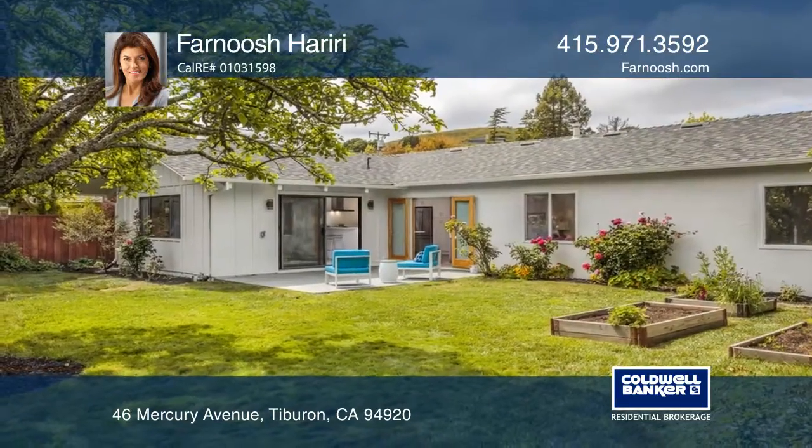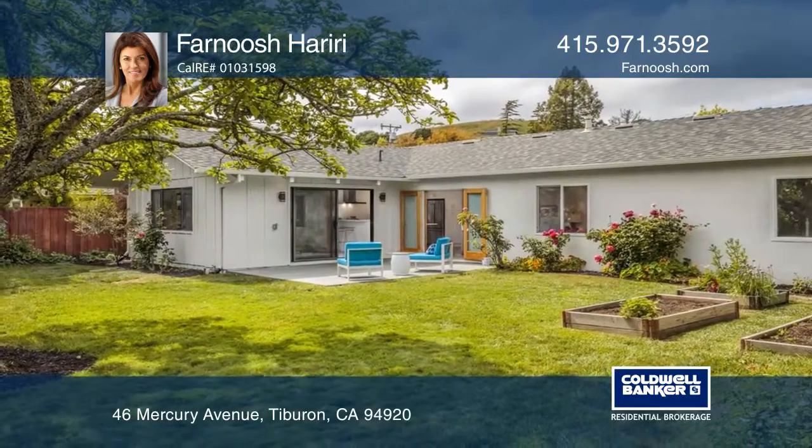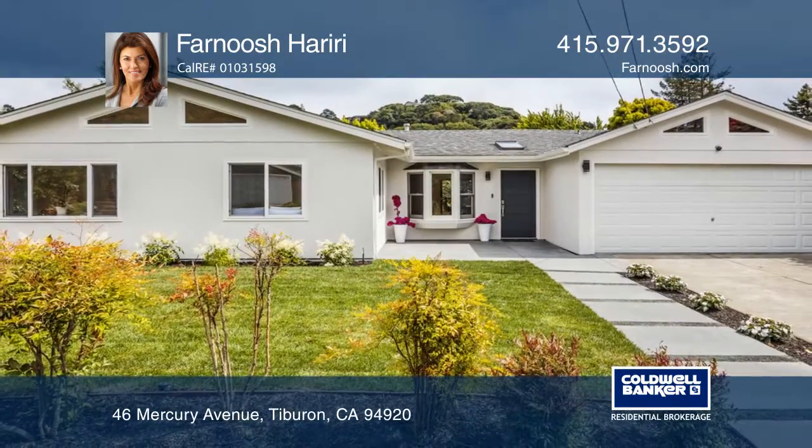This is in an excellent commute location with easy access to freeways. To see this home in person, call Farnoosh Hariri.